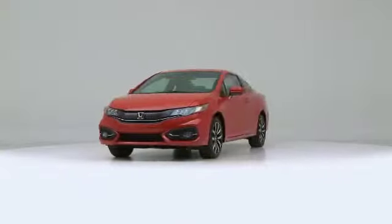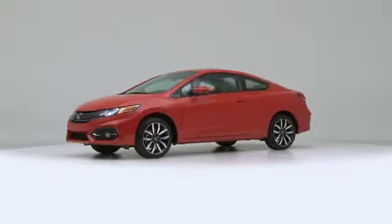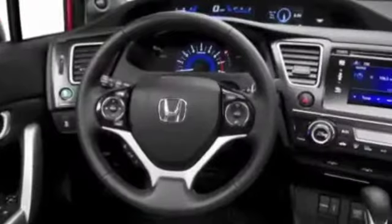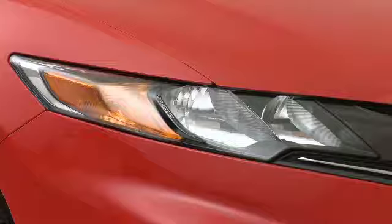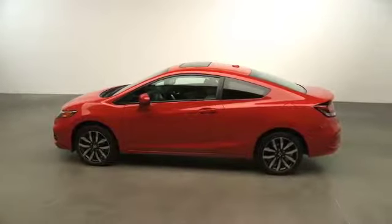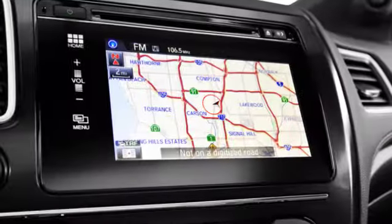Honda wants to give new vehicle owners peace of mind when they purchase a new Honda from Hendrick Honda of Bradenton. Every new Honda we sell here in Bradenton, Florida is backed by a 36-month, 36,000-mile new vehicle limited warranty and a five-year, 60,000-mile powertrain limited warranty.